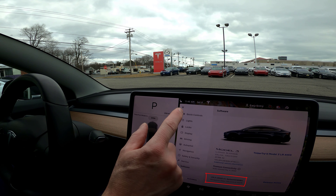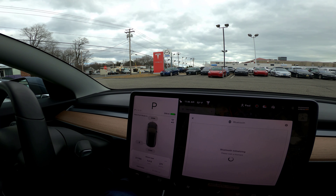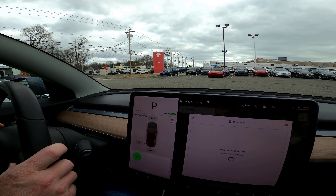A short time later, Tesla service was able to restore my settings. You'll see my odometer looks normal in the bottom left. My navigation maps were a little old — I didn't notice that at the time; that's what that red box was. All right, so now it's time for me to Bluetooth pair my phone before hitting the road.